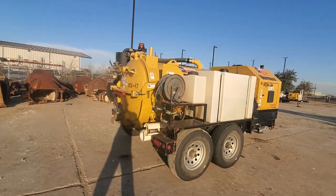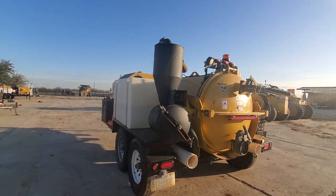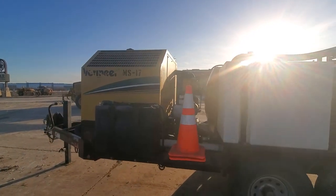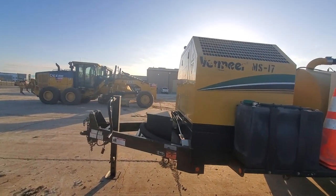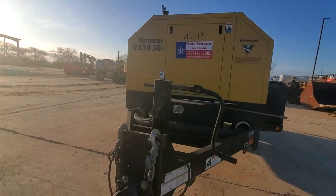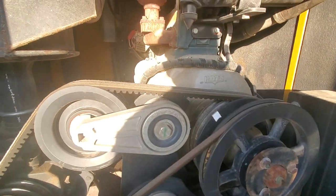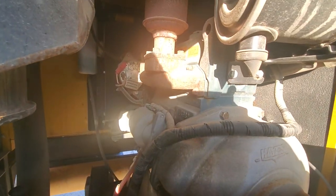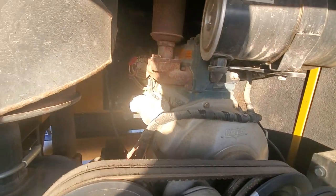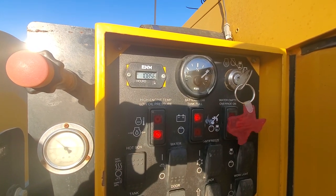Good-looking machine. If you need to buy something like this, give us a call at 817-733-3799. Or if you need to rent, give us a call. This engine is a Kubota engine. Ours are $1,085.